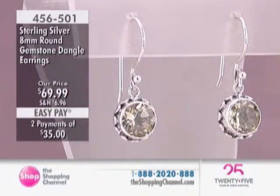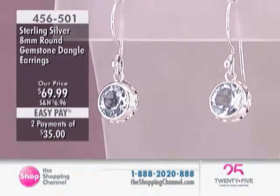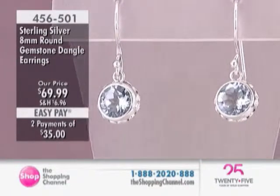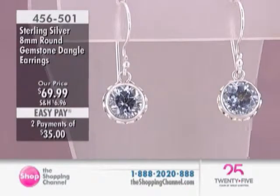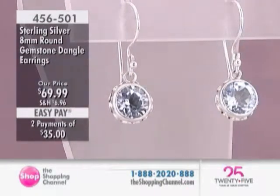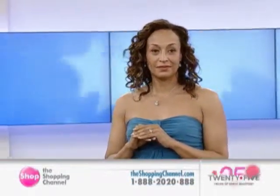But at the same time, when you turn it around, you look at the workmanship on the back. And I hope you buy two pairs. Because when you buy two pairs, just look at the back of it. From one artisan to another artisan, there are minute differences. But that's what makes handmade jewelry so special. It makes everyone happy.